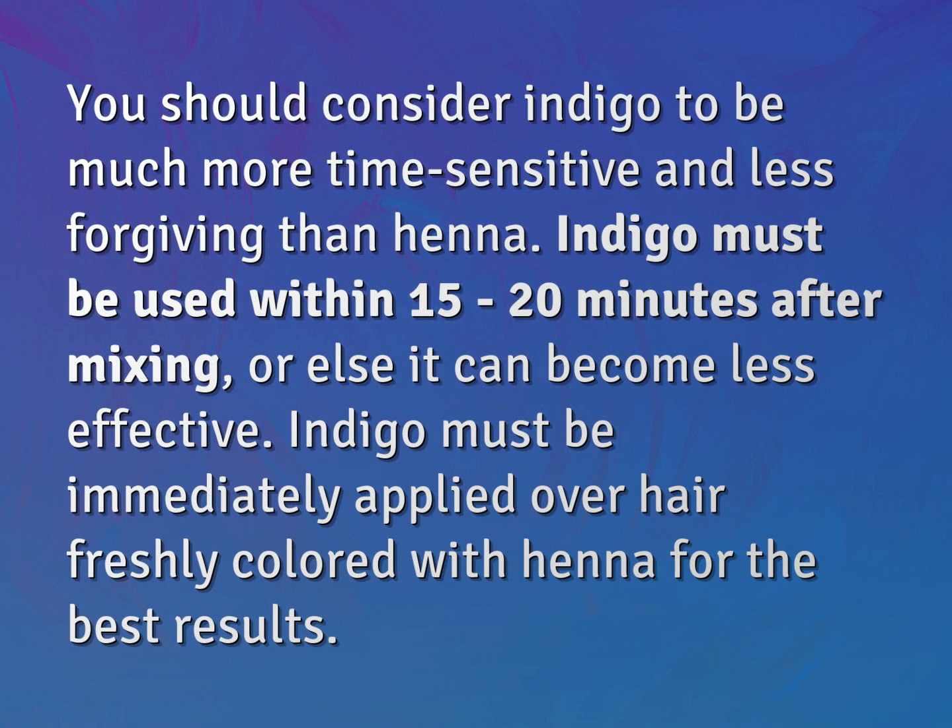You should consider indigo to be much more time-sensitive and less forgiving than henna. Indigo must be used within 15 to 20 minutes after mixing, or else it can become less effective.